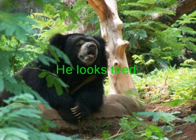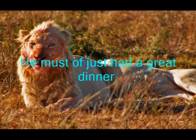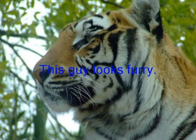He looks tired. He must have just had a great dinner. This guy looks furry.